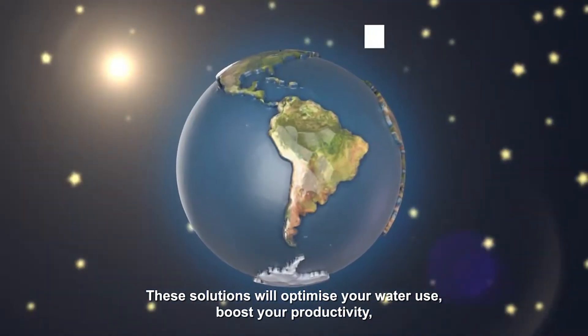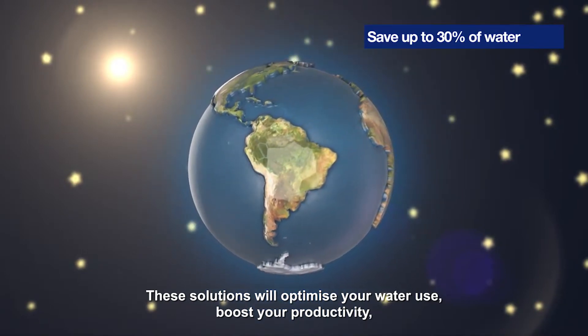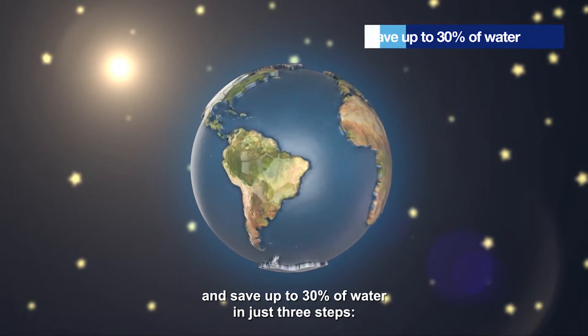These solutions will optimise your water use, boost your productivity, and save up to thirty percent of water in just three steps.